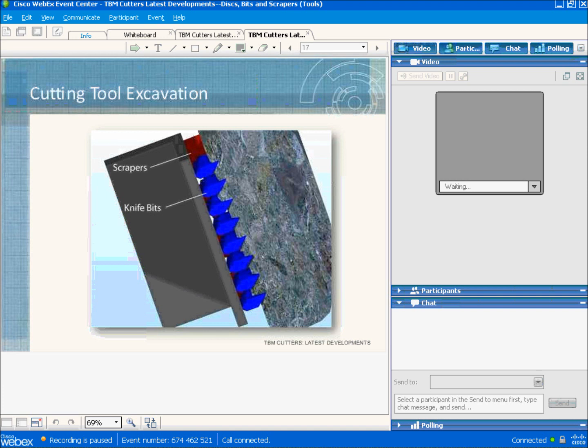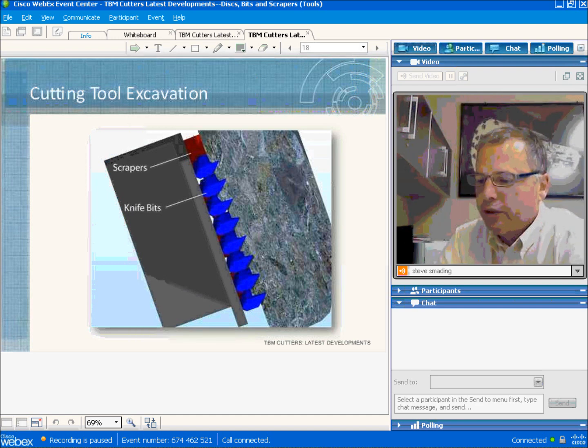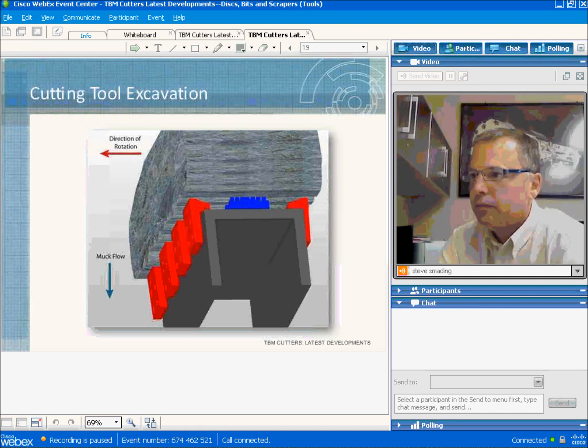This diagram shows knife bits with scrapers. It illustrates how knife bits penetrate into the soil and travel in concentric tracks, dislodging material. The scrapers, shown as the red pieces, then push the material into the chamber behind the cutter head.